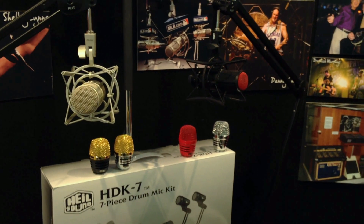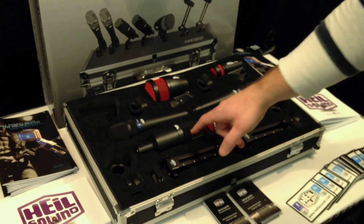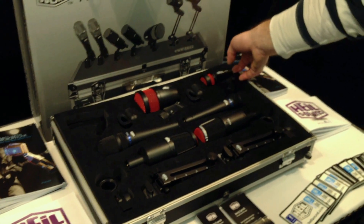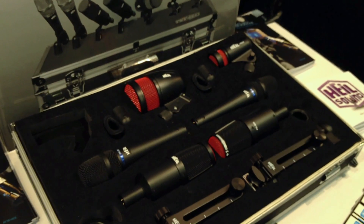Moving up from there we increase it to a seven-piece, which includes two of our PR22s, two PR30s for overheads, some PR28s for the tom mounts, and of course the specific bass drum mic. All of those products are available separately as well, in case you have more or less than what we offer in a standard package.